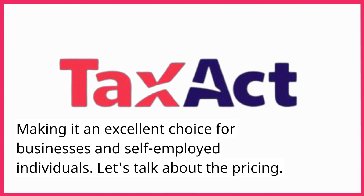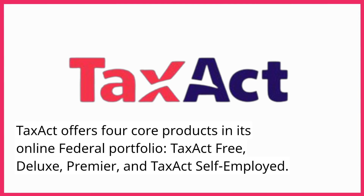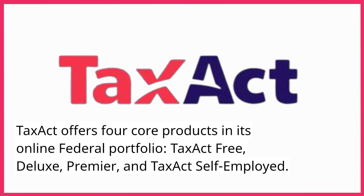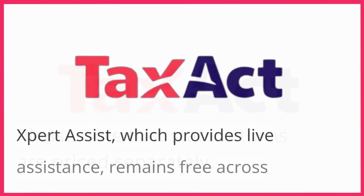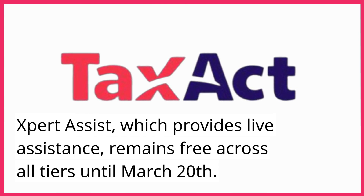Let's talk about the pricing. TaxAct offers four core products in its online federal portfolio: TaxAct Free, Deluxe, Premier, and TaxAct Self-Employed. Please note that state returns are priced separately. Expert Assist, which provides live assistance, remains free across all tiers until March 20th.